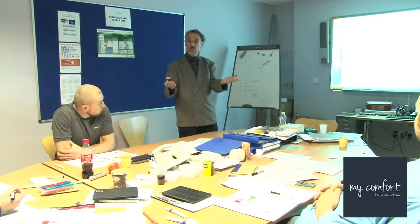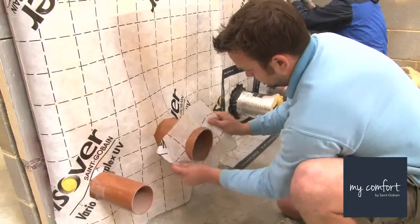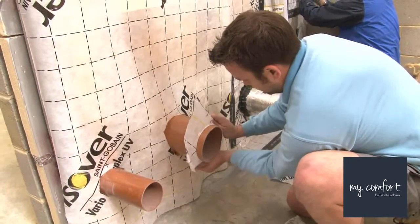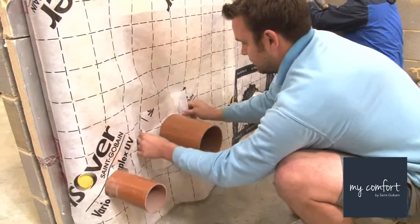Daniel Grocott: I own a building company, Grocott & Merfit Limited, where we do a bit of design and build. I think it's been a good insight, both theory and hands-on. We're actually building a Passive House at the minute, so it's been really useful to open our eyes into some of the theory behind what we're doing, but also some tricks to get things sorted out on site. All in all, it's been really helpful.